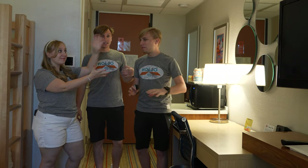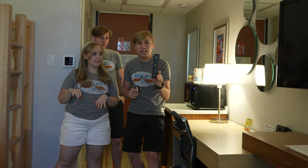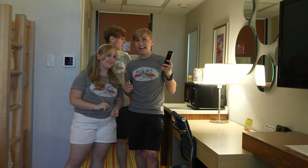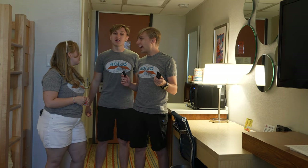And a movie night right here — you guys could put on your favorite movie because they do have an internet TV. You can stream your favorite shows. There's a microwave right here for popcorn, and you can get popcorn at the Mid Mod Market.